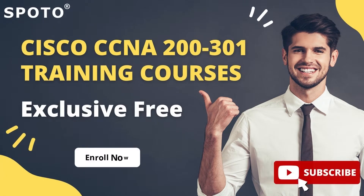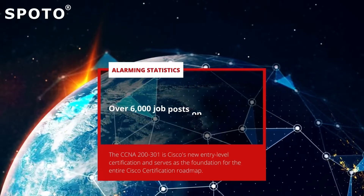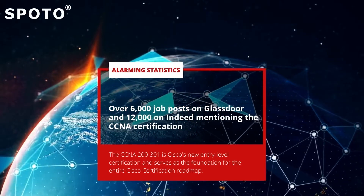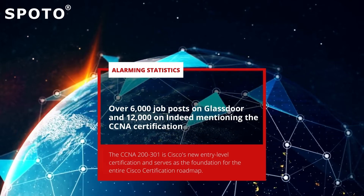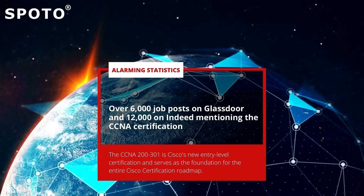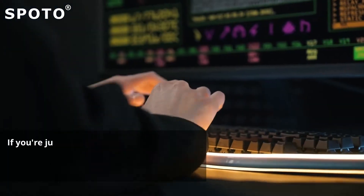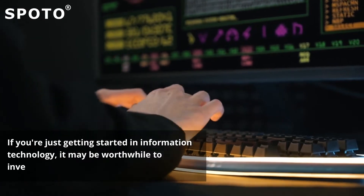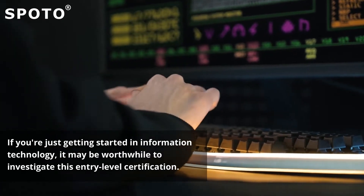Hey guys, welcome to Spoto CCNA 200-301 course. As of June 2021, CCNA is a frequently demanded IT qualification, with over 6,000 job posts on Glassdoor and 12,000 on Indeed mentioning the certification. If you're just getting started in information technology, it may be worthwhile to investigate this entry-level certification.